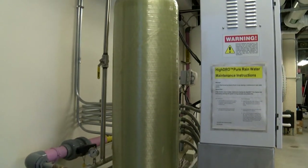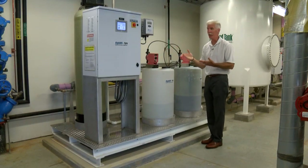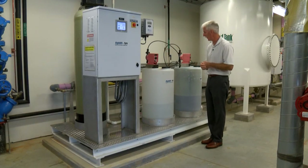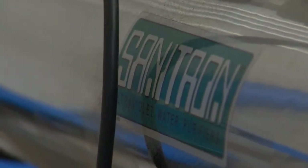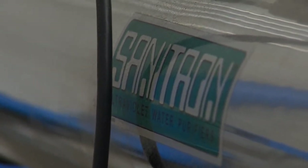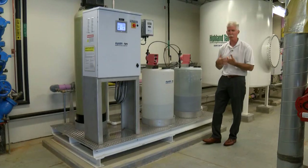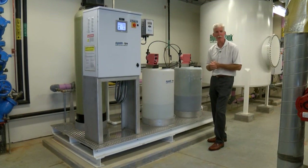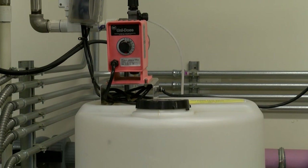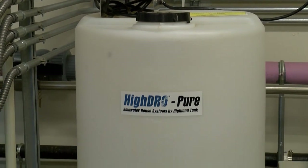As we flow through the multimedia filter — which is rated for 10 microns — we remove particles less than or equal to 10 microns. We then travel through our UV disinfection, which is an irradiation-type disinfection. It basically kills most of the bacteria, cryptosporidium, and giardia that may be present in the water from anything that may have fallen on the roof.